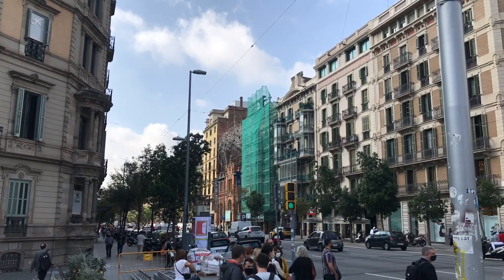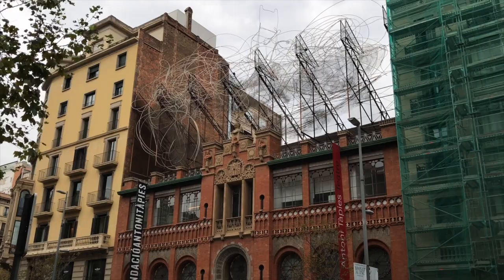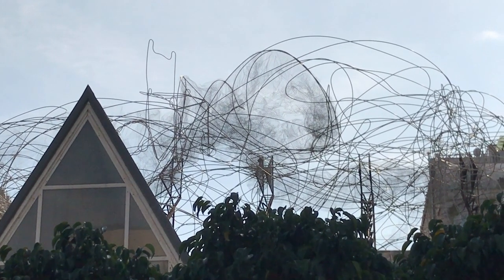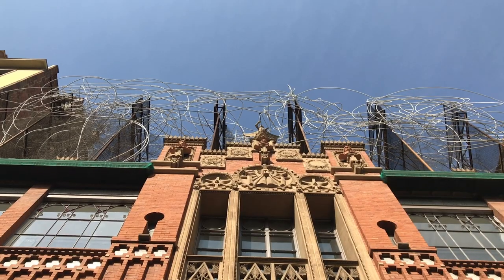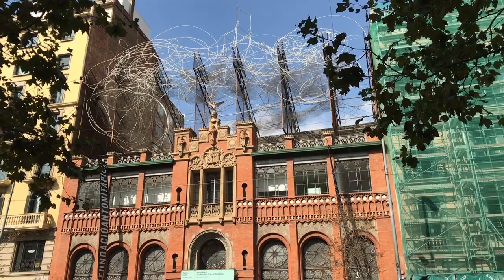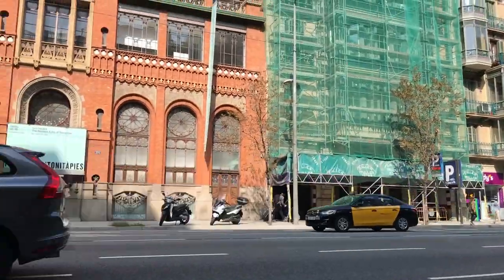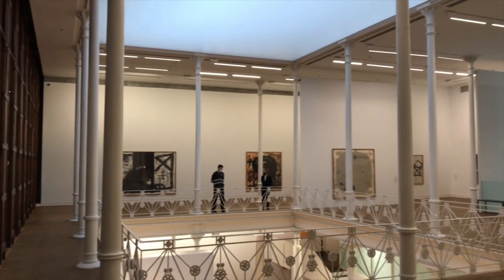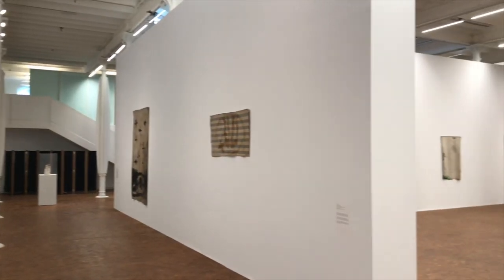I most often get asked about the Tàpies Foundation after visiting Gaudí's Casa Batlló, because someone has seen this crazy wire structure that sits atop the building just calling for attention. It's called Cloud and Chair and makes the building all the more recognizable despite being sandwiched in between its two larger neighbors. While the purpose of the structure is to adopt a meditative attitude, its real job is to heighten and enhance the building — not that the building needs much when you take a closer look.